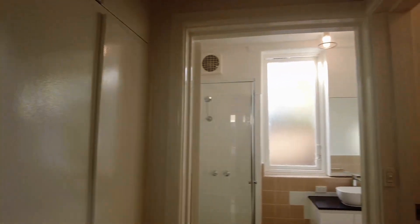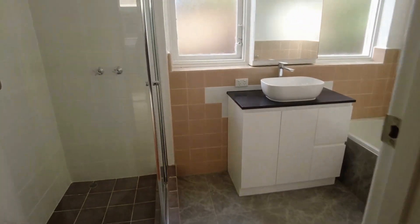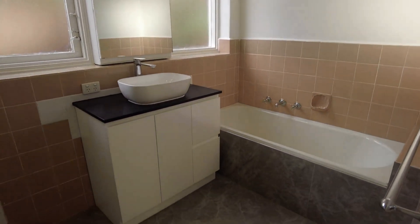Flowing into our bathroom and separate toilet — as you can see, they're both great spaces. You've got those gorgeous natural stone tiles again and then we've got a brand new vanity and bath there as well.